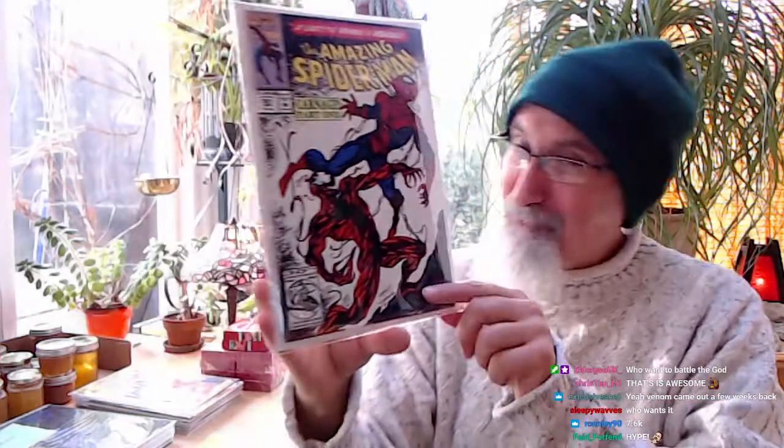Venom came out a few weeks ago. Ronnie's in with 7,600 points. Just so you know, I've sold a couple of these graded at 9.4 and 9.6 on eBay in the last couple of years and they went for around $400–$460. You've got your chance to win Amazing Spider-Man number 361, first print.